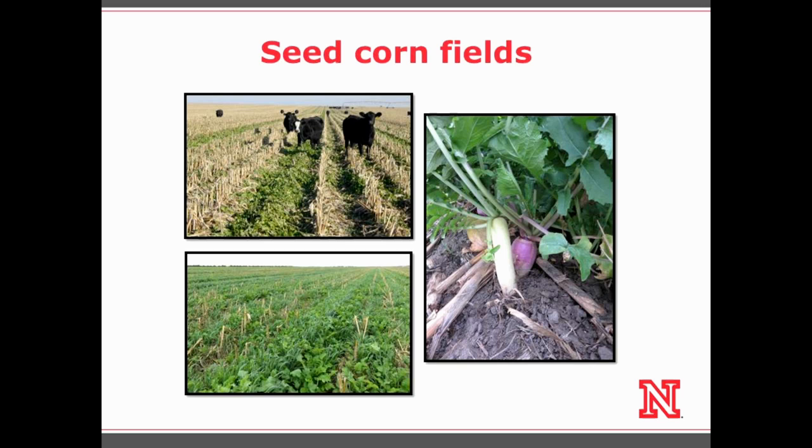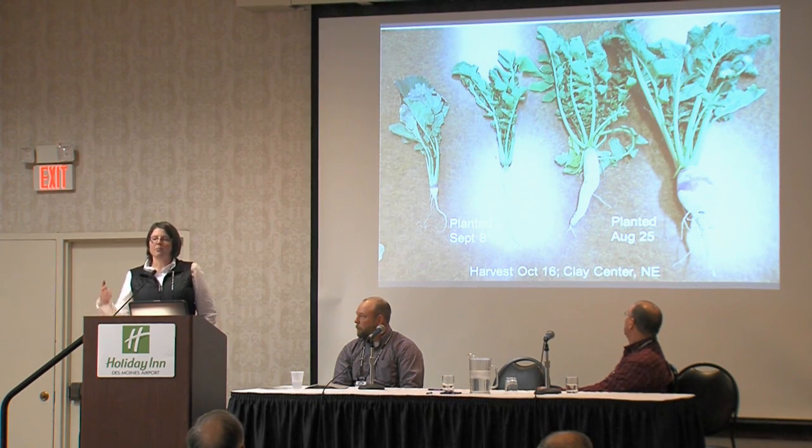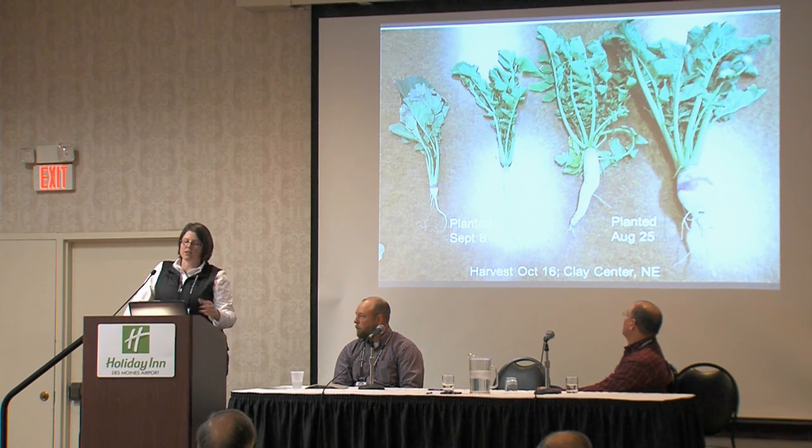I have pictures of some brassicas planted into seed corn fields, and also some oats that were interseeded along with brassicas into seed corn when the male row was destroyed. In that picture we got about a ton and a half of forage production by early October, and my guess is by the time we started grazing in November we were more like two tons. I didn't expect the oats to do very well broadcast seeded without incorporation, but they did really well. The cost was essentially just the seed — no additional pass, no fertilizer added.